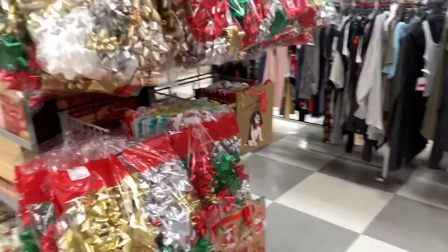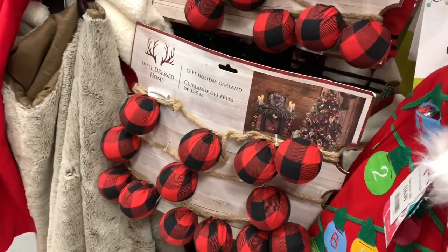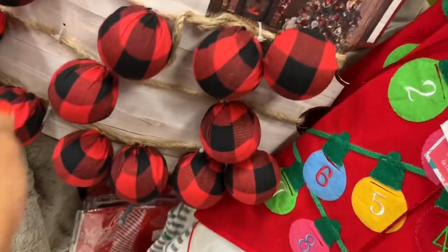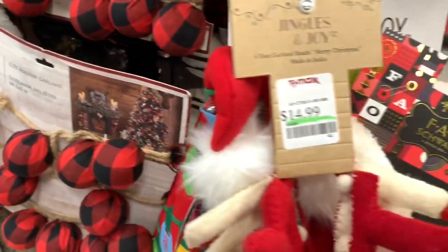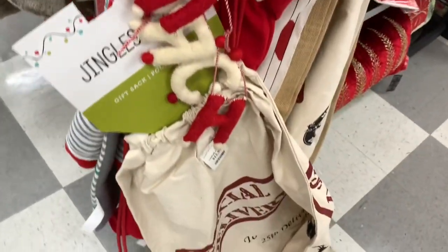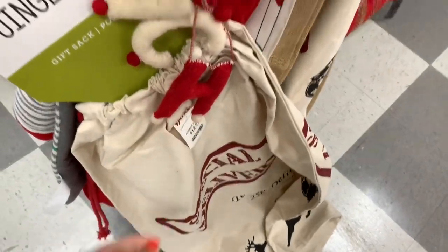They also have bows for days! They have this 12-foot holiday garland right here. As I said, they always have a tendency of putting their prices in weird places. They have this gift sack right here for $12.99 — great if you have a lot of toys for your kids.